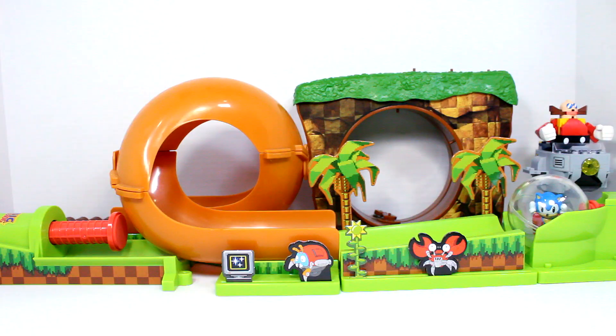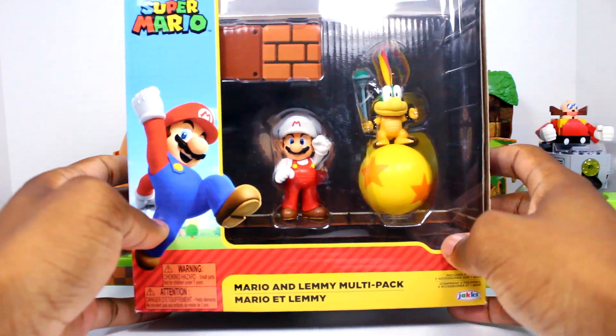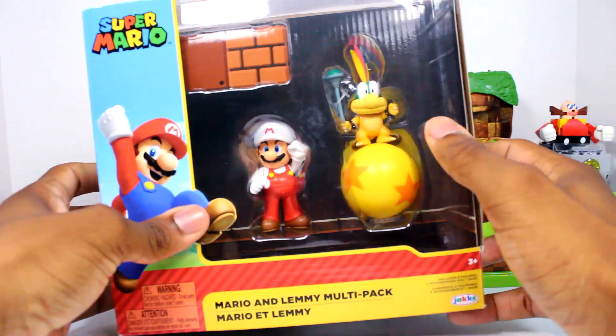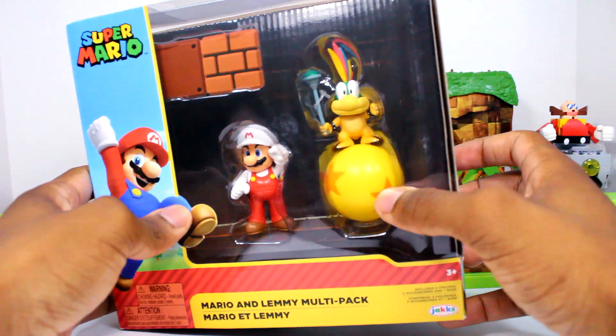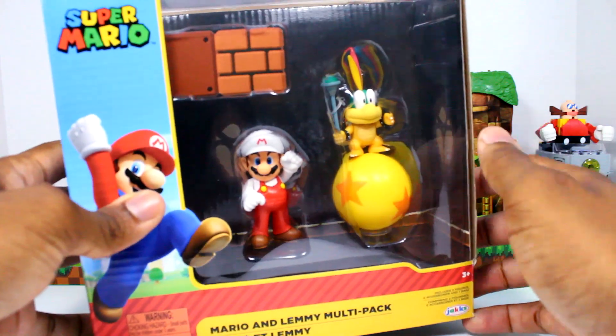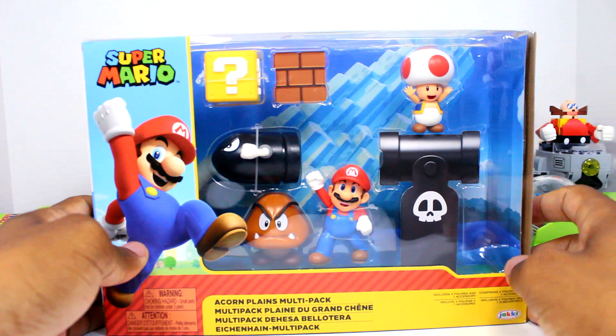Coming from GameStop, we did get this multi-pack with Fire Mario and Lemmy. I don't have a 2.5 Lemmy figure, so that was the main reason I got it. I thought it looked cool and I like the accessory he comes with. I'd love to try to grab all the Koopalings as well.